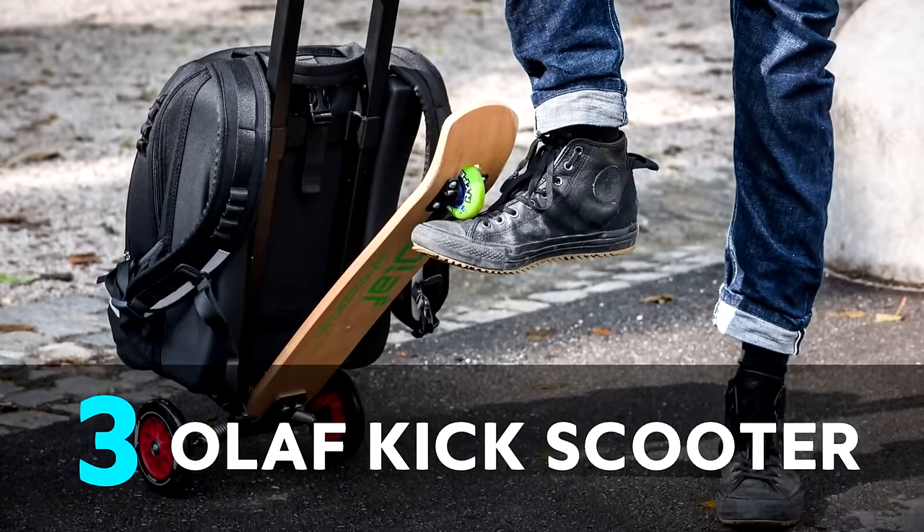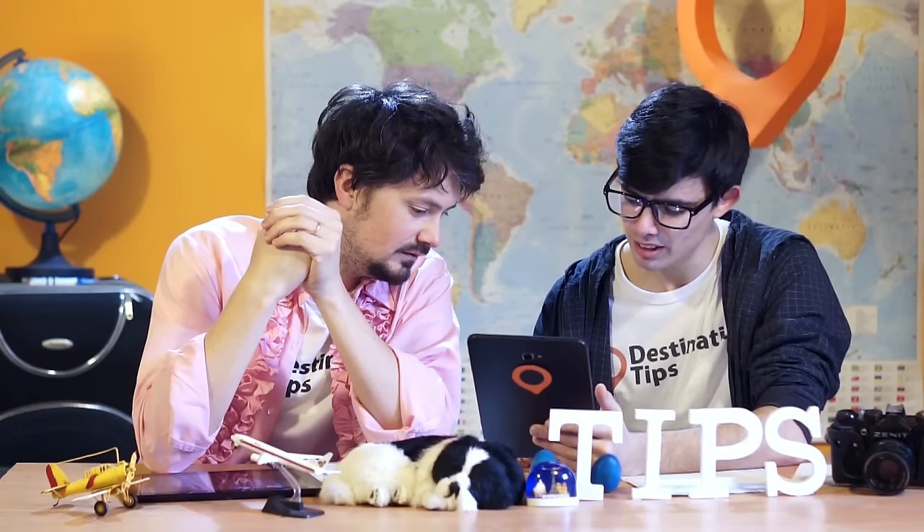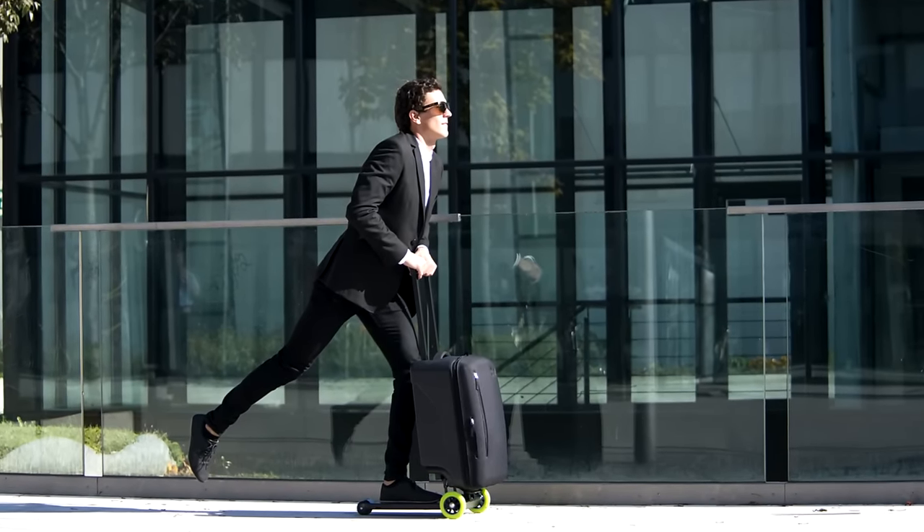The Olaf kick scooter — the scooter suitcase hybrid. Check that out. When would you use that though? It would be embarrassing — you're in the airport. They've given him glasses and a suit to try and make him look kind of business cool. I would probably use that, I don't care about making a fool of myself.